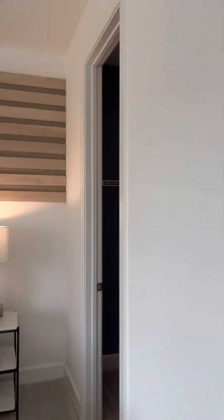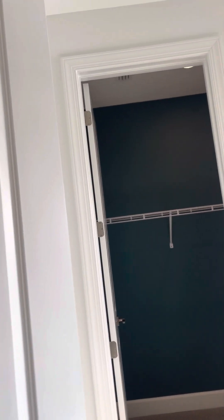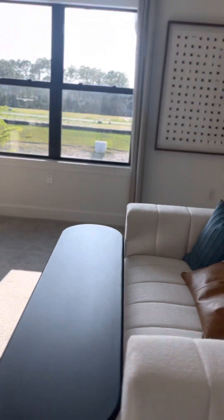It's two separate closet spaces. So you are getting a really good size for your master bedroom closets and also for the space in your bedroom. It's a really great size.